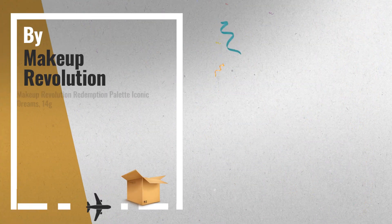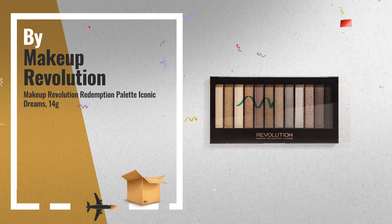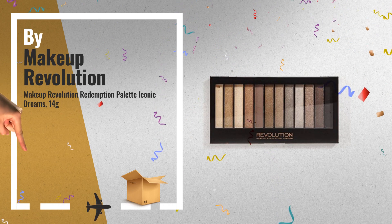Number 5: Makeup Revolution Redemption Palette Iconic Dreams, also by Makeup Revolution.